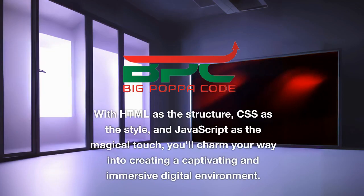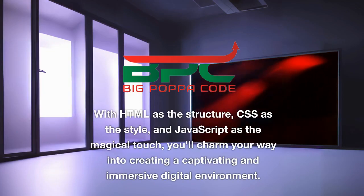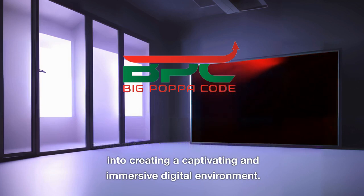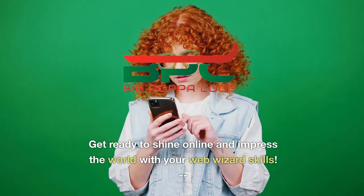So remember: HTML, CSS, and JavaScript are the indisputable champions that shape the very essence of a website — with HTML as the structure, CSS as the style, and JavaScript as the magical touch that will charm your way into creating a captivating and immersive digital environment. Get ready to shine online and impress the world with your web wizard skills.